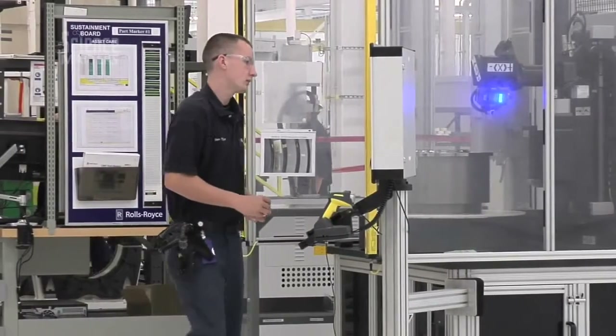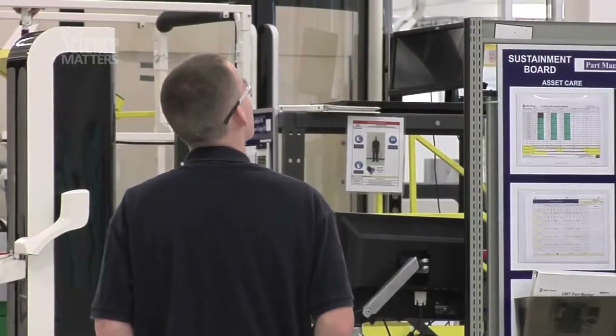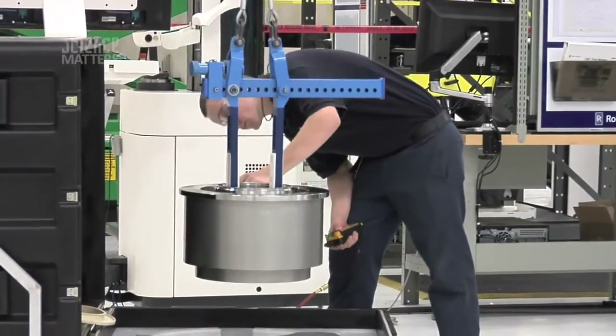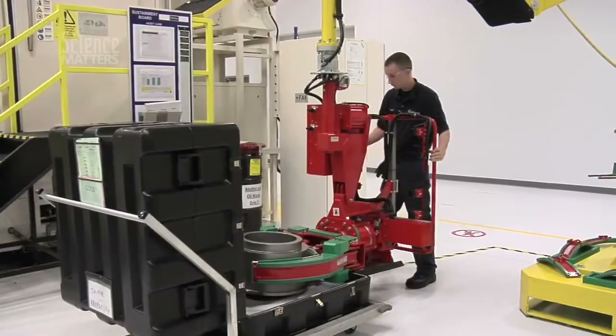I got into this job through taking a technical center at my high school. As an apprentice, I'm basically training on the business side of it, on the engineering side of it. I'm also going to be cross-trained in multiple departments. I'm going to be learning basically how the entire factory works.